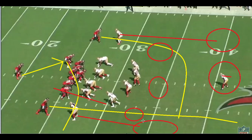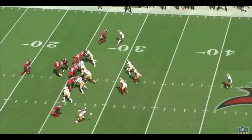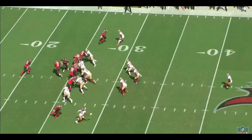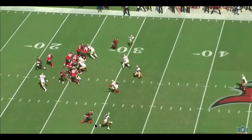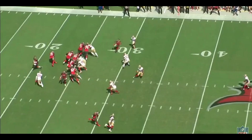Kwon Alexander on this will be dropping into a hook-curl zone on his side — defending a hook area into a curl to the flat. At the snap, Jaquiski Tartt comes on a blitz and times it out really well so the offensive line and tight end cannot pick it up in time. Winston turns and finds OJ Howard, a very good tight end coming across the formation much like we use George Kittle or Kyle Juszczyk. Kwon Alexander recognizes that the quarterback is under pressure and identifies the concept.